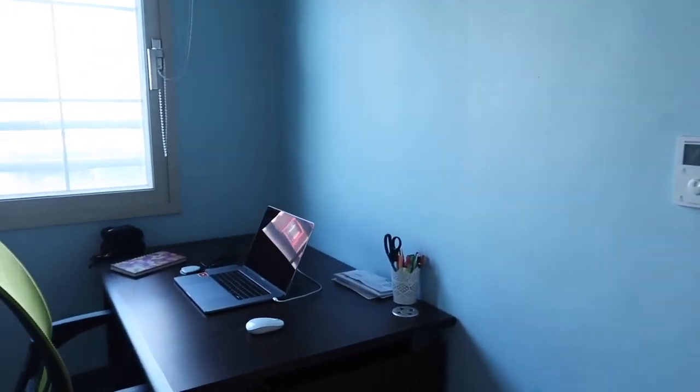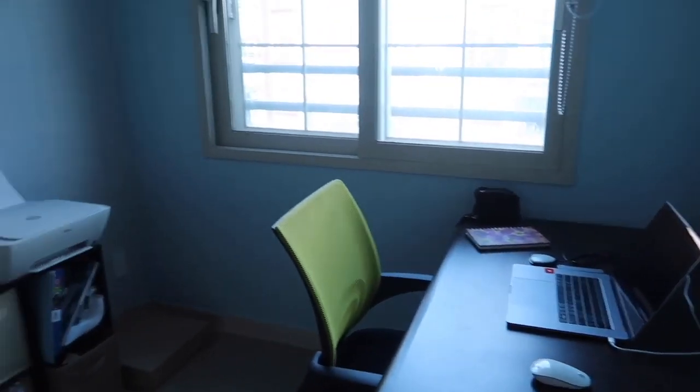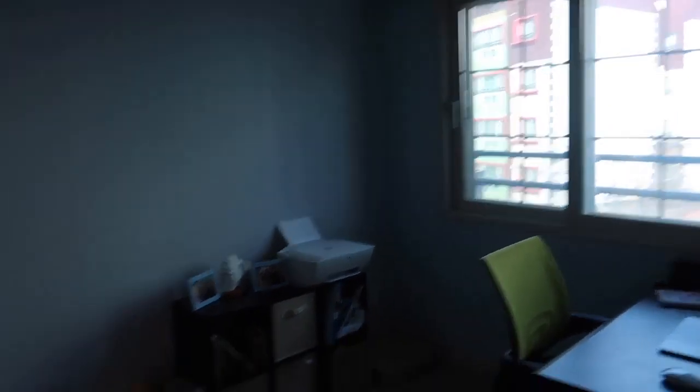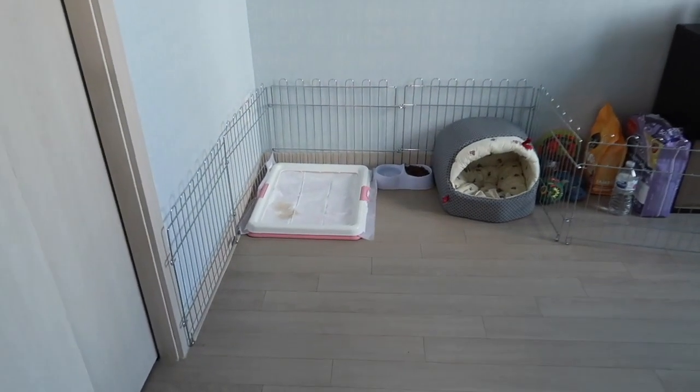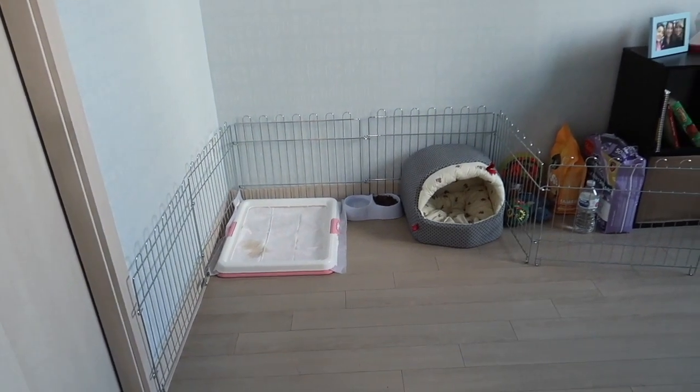This is the office, but you can make this into a bedroom. This is where I have Stella's bed, and her food, and her pee pee tray.